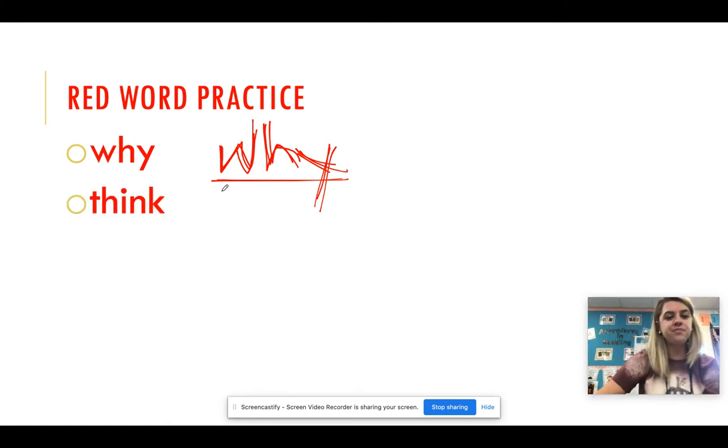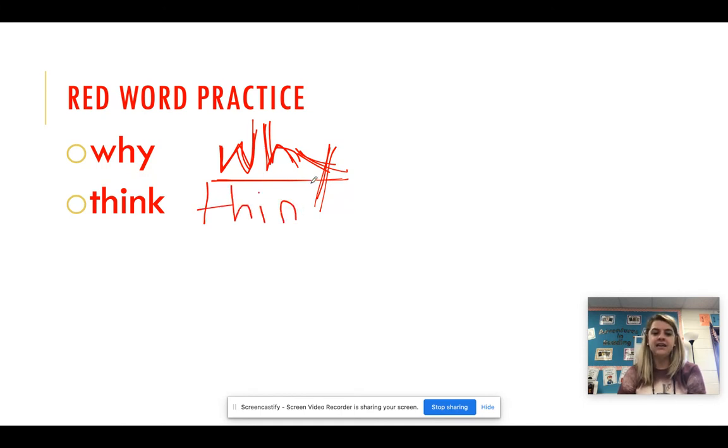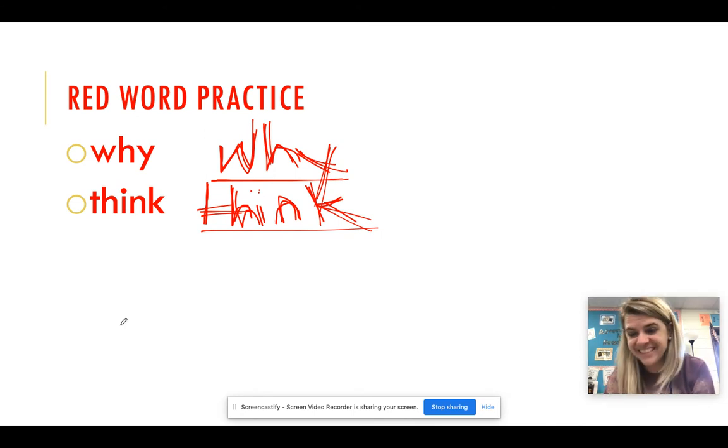Word number two: think. T-H-I-N-K. Think. T-H-I-N-K. Think. T-H-I-N-K. Think. My handwriting is not too good with these!